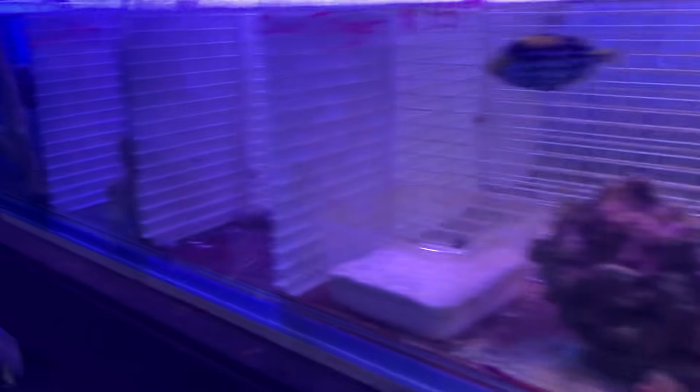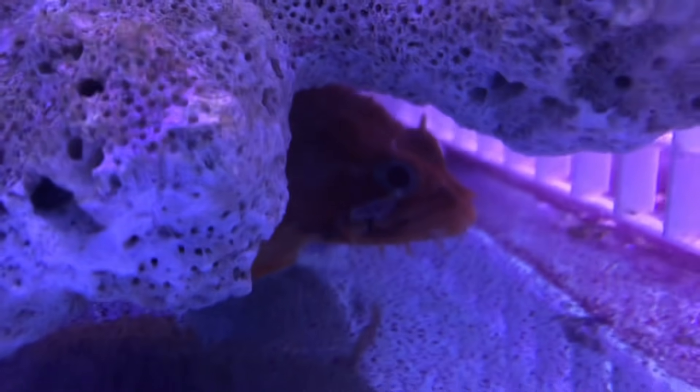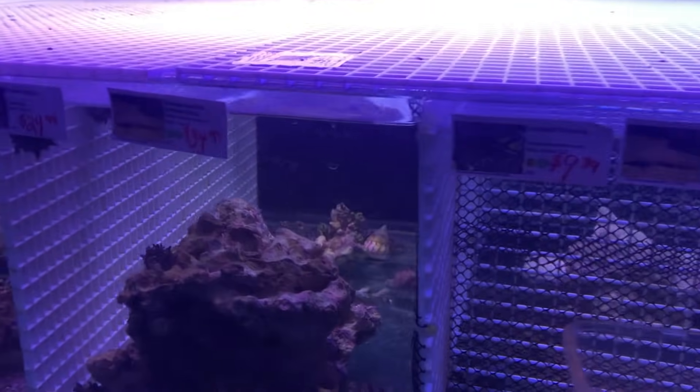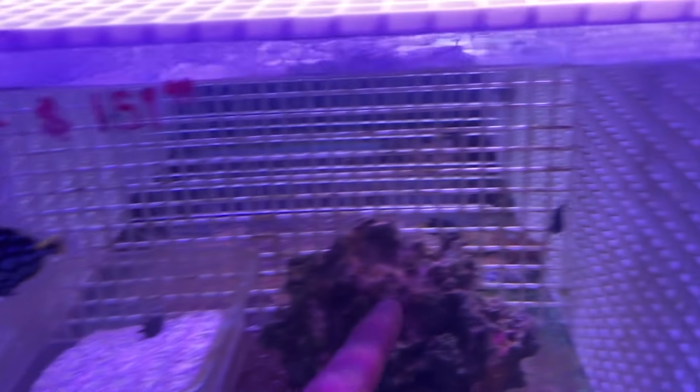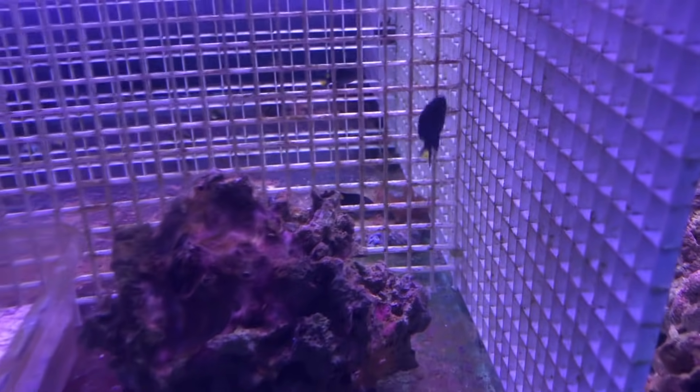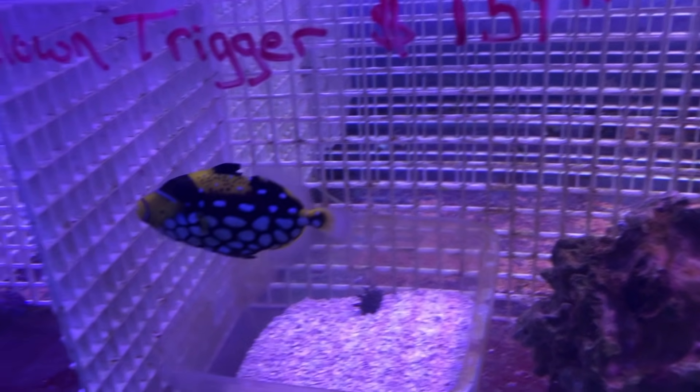Any other cool guys? The puffer's gone - I think somebody picked it up. I like that they have the fish separated with egg crate - such a cost-effective way to do that. Smaller fish can swim in and out and stay protected, whereas the bigger fish are isolated. Really interesting.